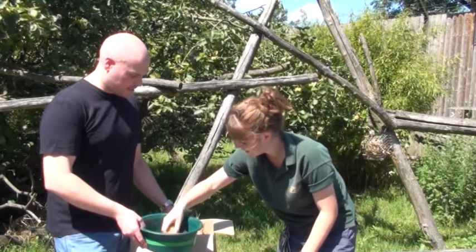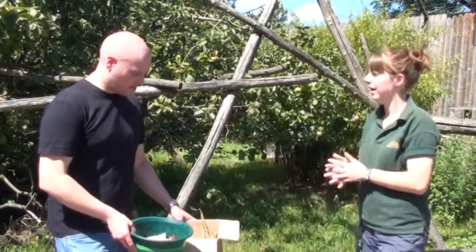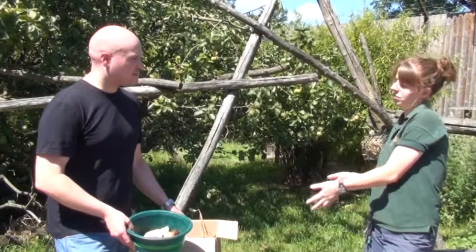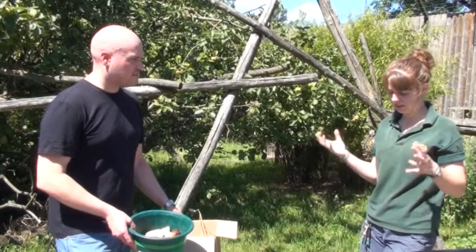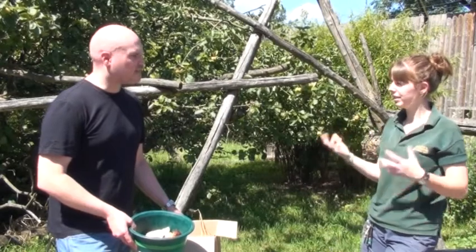So you would put these into this box here? Yes, just like that. And then you guys can make it up, give it to the animal, and watch the animal enjoy it and learn how sometimes they can use their natural instincts to get stuff out.